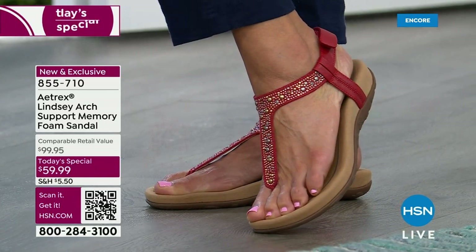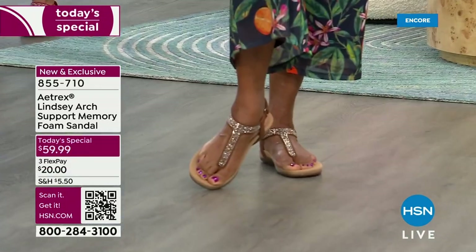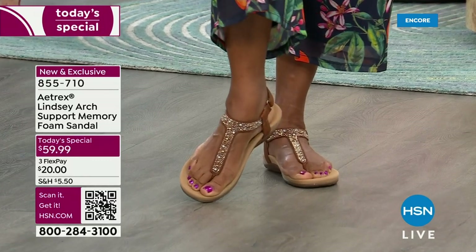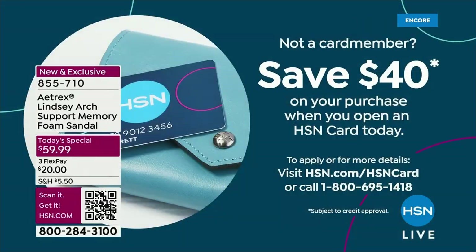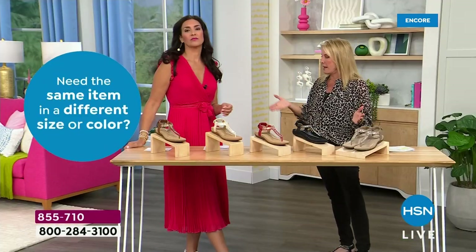How would you like to save a ton of money on this sandal? We can take it down to $19.99 — apply for our HSN card and when you do, whatever that first purchase is, we're going to hand you $40 towards it. A lot of benefits behind the card. A great night to apply — and if you're approved, use it instantly and save $40 off anything, including our Today's Special.